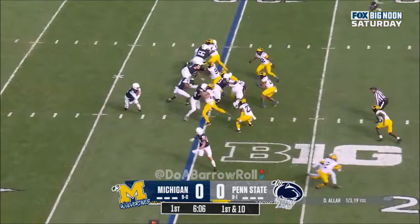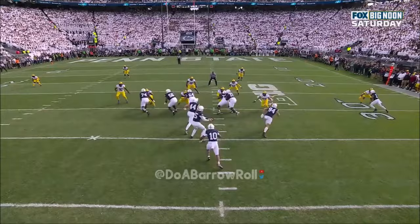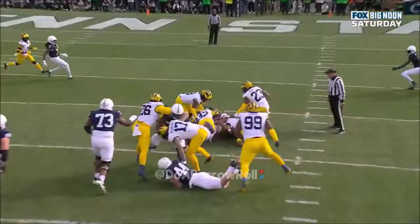They'll give it to the second back Singleton, inside the offensive line. Sal Wormley and Caden Wallace mashing down that defensive tackle there.